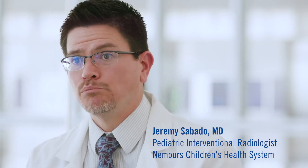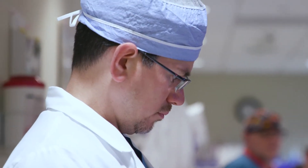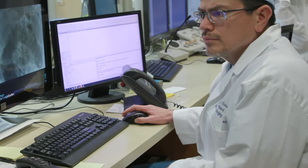Aneurysmal bone cysts are a type of benign bone tumor. They disproportionately affect children and young adults. It's not a cancer, it's not going to spread to other parts of the body, and it tends to be located to one part of the bone, but it can grow pretty aggressively. They can get pretty large, they really can expand out or balloon the bone, and they significantly weaken the bone, which can predispose it to fractures.